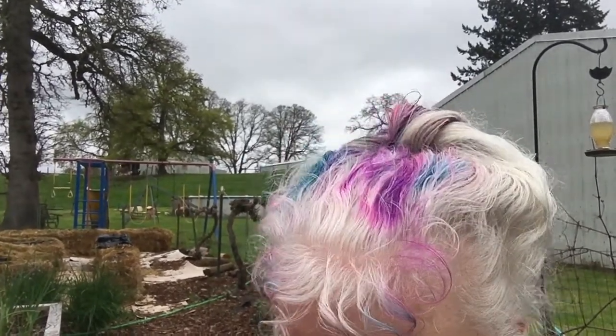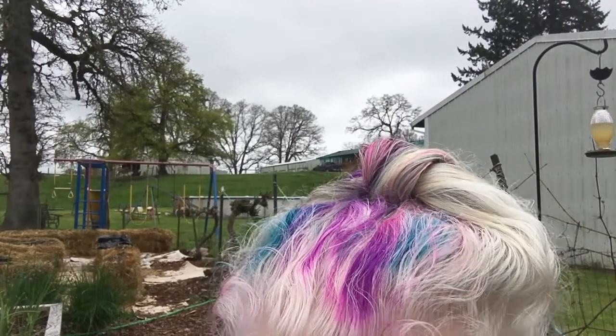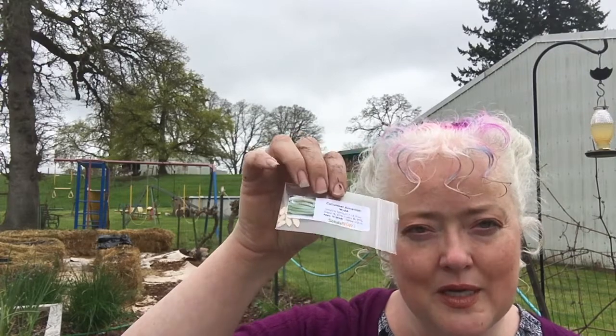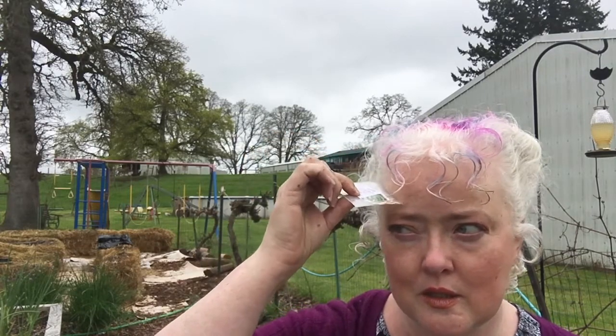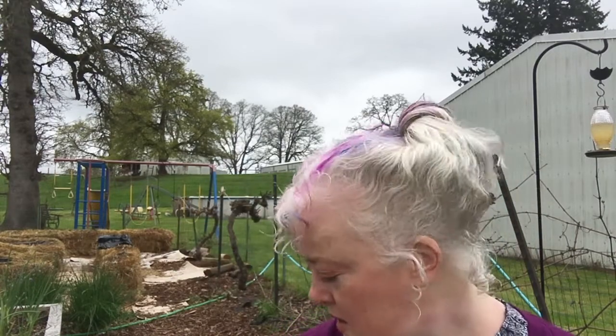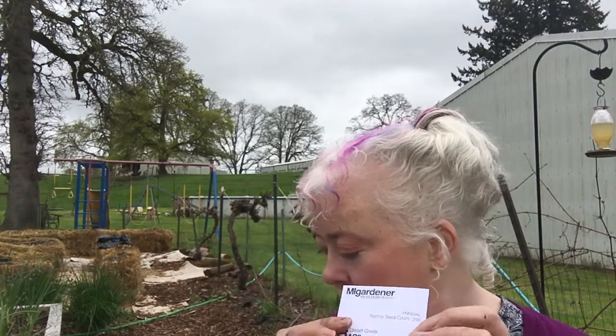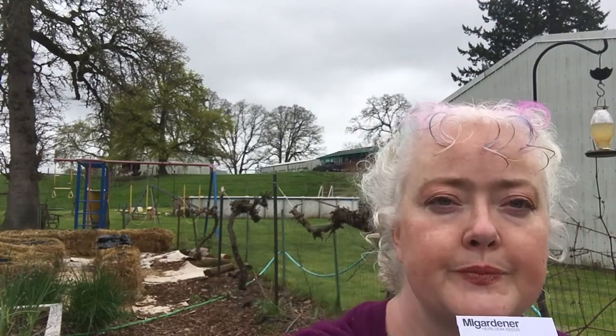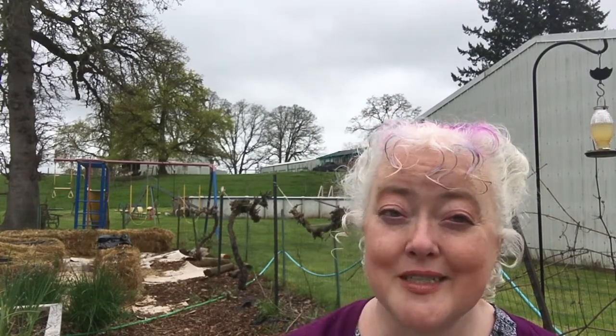Another zucchini — obviously some of these are going to the school. I think I have some Armenian White cucumbers I started upstairs, so I don't think I need to plant any of those unless my starts don't come up. I've got some Dwarf Greek Basil — who doesn't love basil? Oh, my battery is about to run out, which means I'm going to have to stop talking about seeds and actually get things planted.